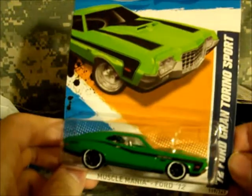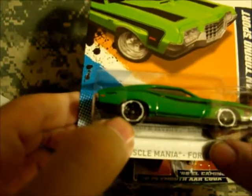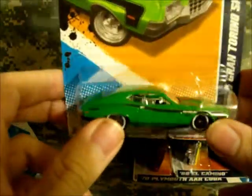Found a '72 Ford Gran Torino Sport with the white lined wheels. I'm getting the all-white wheels version a little bit later, but this is the variation with just the line around it — so it's not an error; they do have two wheel versions. Once I get that one, I will show it.